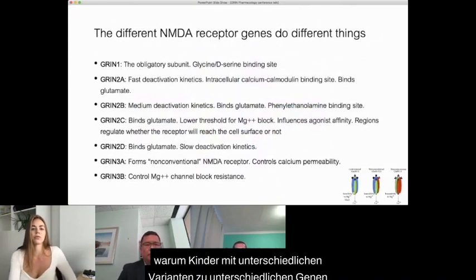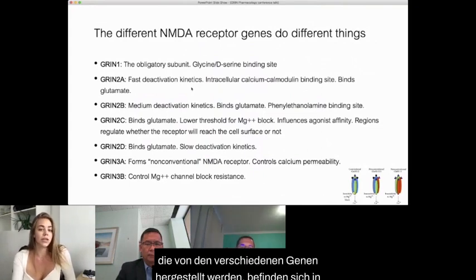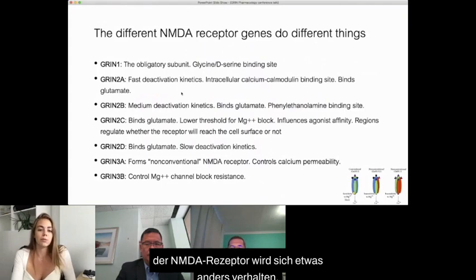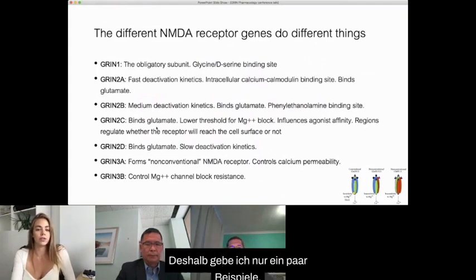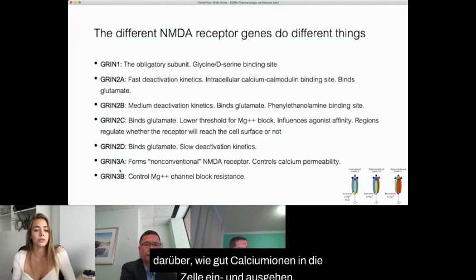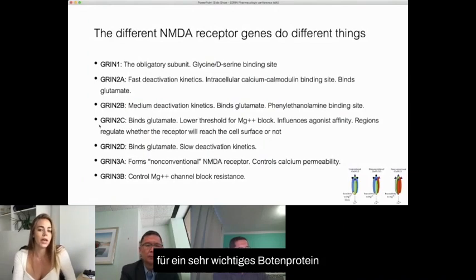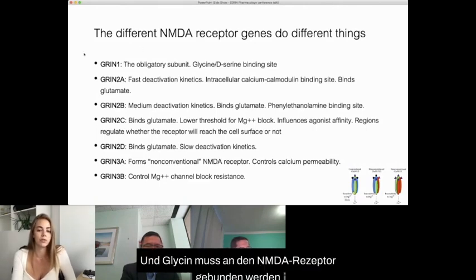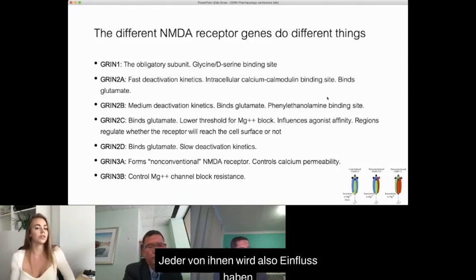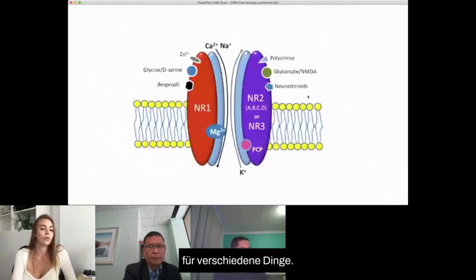That still doesn't really answer the question of why kids with different variants to different genes need different solutions. It turns out that depending on which proteins made by the different genes are in each NMDA receptor, the NMDA receptor will behave a little differently. For example, the Grin3a subunit has a lot of control over how well calcium ions go in and out of the cell. Grin2a has a special binding site for a very important messenger protein. And Grin1 always has to be there because it contains the glycine binding site.